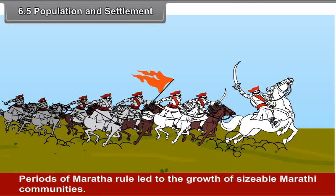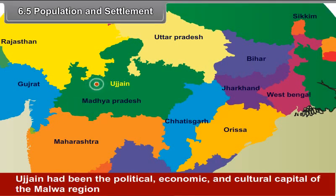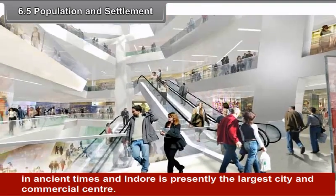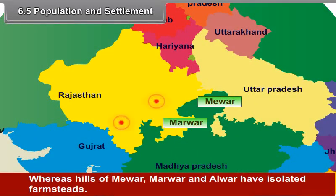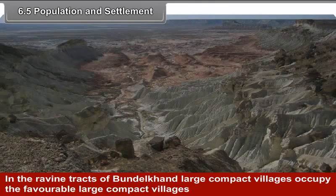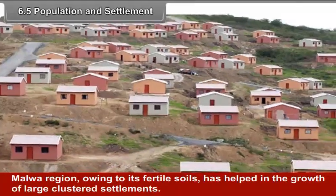Periods of Maratha rule led to the growth of sizable Marathi communities. The region of Indore and Ujjain has a considerable Marathi-speaking population. Ujjain had been the political, economic and cultural capital of the Malwa region in ancient times, and Indore is presently the largest city and commercial center. Throughout the hilly tract of the Aravli region, hamlets are widely dispersed, whereas hills of Mewar, Marwar and Alwar have isolated farmsteads. In the ravine tract of Bundelkhand, large compact villages occupy favorable and protected sites. The Malwa region, owing to its fertile soils, has helped in the growth of large clustered settlements.